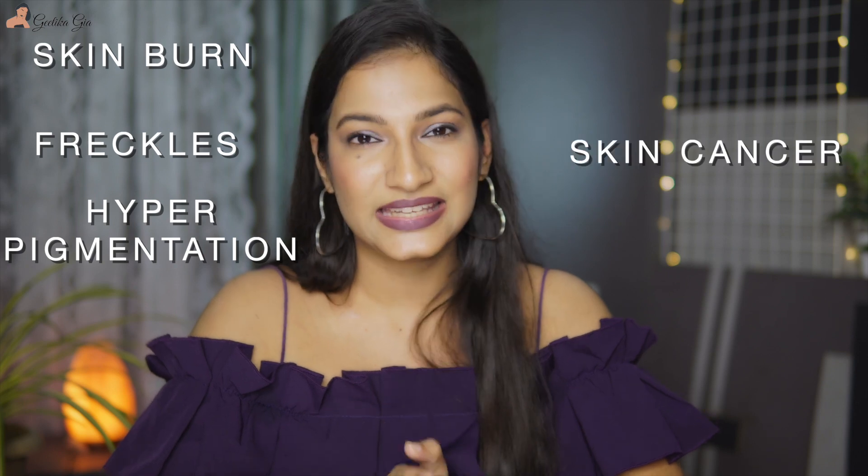SPF protects our skin from UVB rays of the sun. UVB rays are short, high-energy wavelengths that enter our skin through the top layer and can cause skin burn, freckles, hyperpigmentation, and even skin cancer over time. SPF protects us from all of these harmful things. When we see SPF written on sunscreen packaging, there's also a number written with it — like SPF 15, SPF 30, or SPF 50.